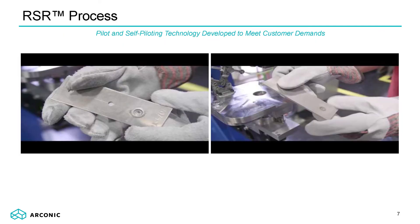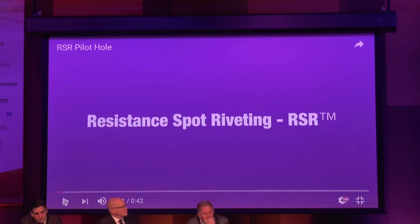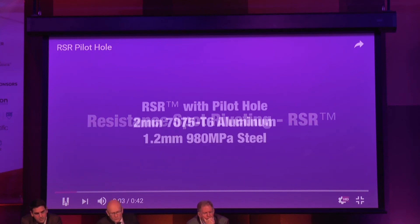I've got a couple of videos, because words only go so far to describe what you're seeing with this process. There are two ways that this works. This is the first, where you actually have a pilot hole in the top sheet and the rivet passes through it.